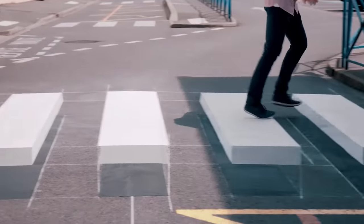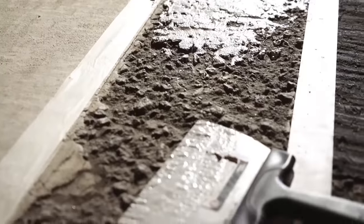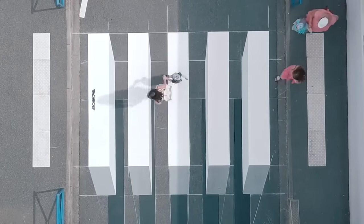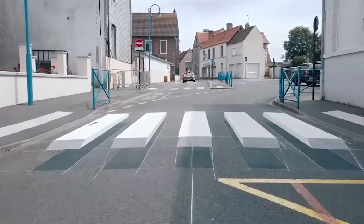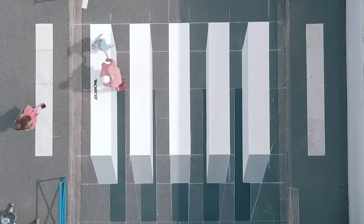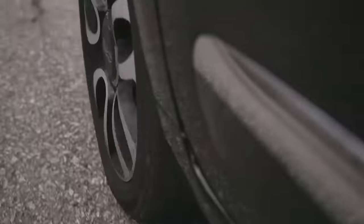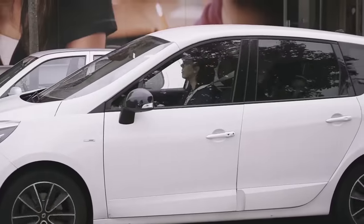It should be noted that these lines are, firstly, more expensive and, secondly, much more difficult to apply compared to a standard crossing. Road workers must be careful and attentive. It is necessary not to make mistakes with the corners of the lines, and also to choose the right colors. The optical illusion works only if all stages of the marking are carried out flawlessly. As you can see, the workers shown in the video are professionals of their craft.